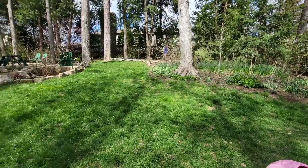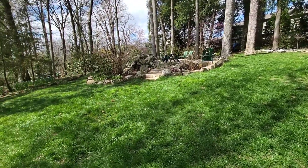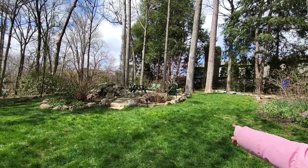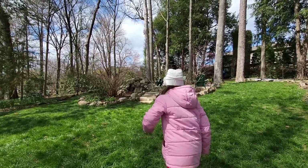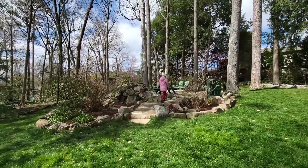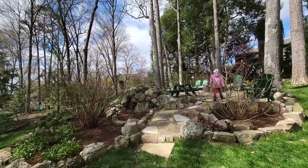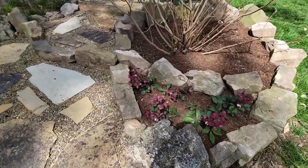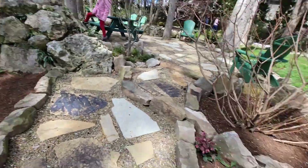Now we're up at the upper garden. It's a nice grassy area with ash trees and pine trees around. This was the start of the water features — we'll go up to some towers.